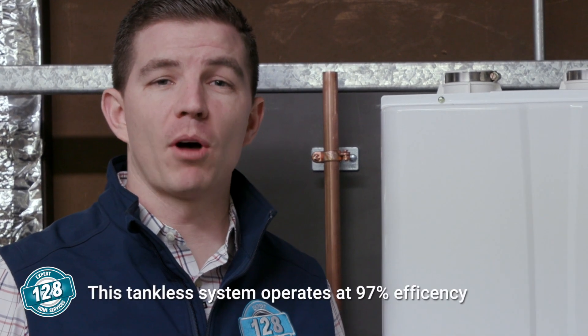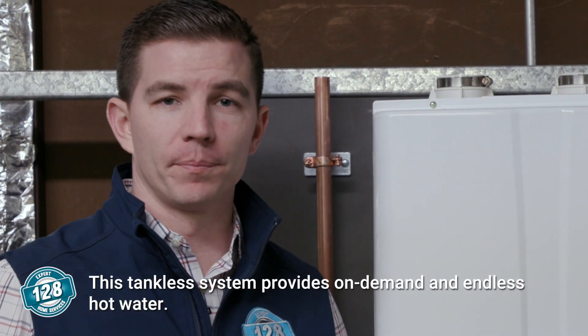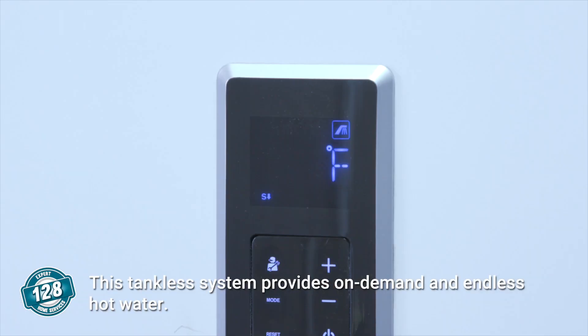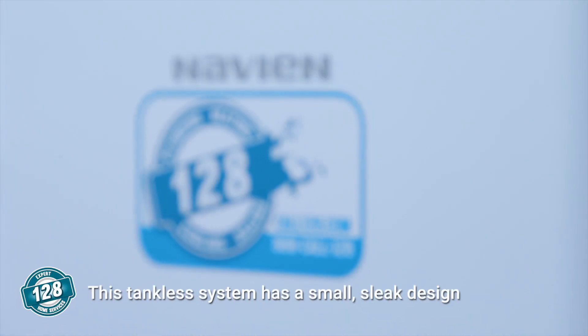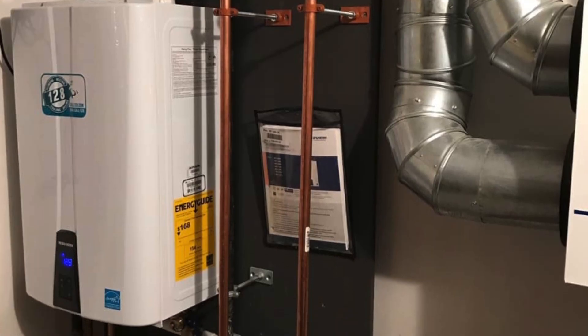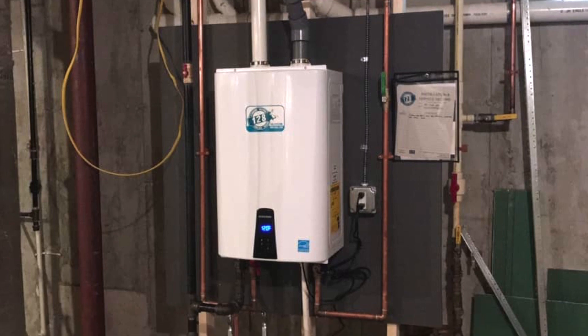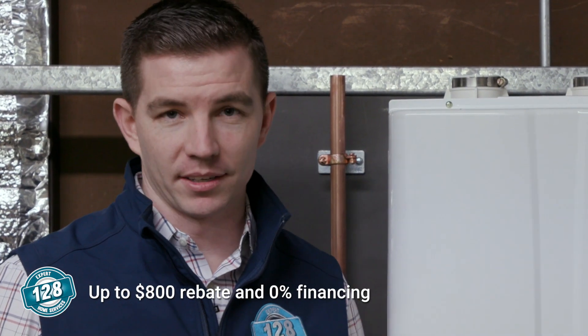Let's talk about some of the features and benefits of this system. This system operates at 97% efficiency and provides on-demand and endless hot water. Unlike our standard tank, this system is only using energy when you turn on the faucet. This has an exceptional sleek design, great space savings, and this manufacturer offers a 15-year warranty. Most cities and towns are also offering up to an $800 rebate with zero percent financing. As you can see, the benefits of tankless are endless.